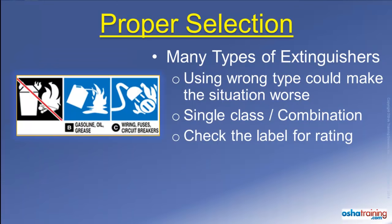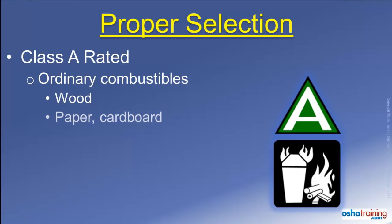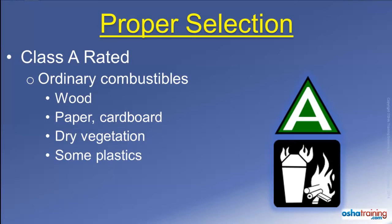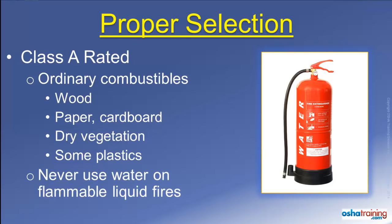Check the label on your extinguishers to know which type or types of fire they are intended to extinguish. Class A rated fire extinguishers will be marked with symbols similar to those pictured here. These extinguishers are suitable for use on ordinary combustible materials such as wood, paper, cardboard, dry vegetation, and some plastics — basically most anything that leaves an ash after it burns. Class A fire extinguishers often contain water that is sprayed on the fire, so do not use water to extinguish a flammable liquid fire.